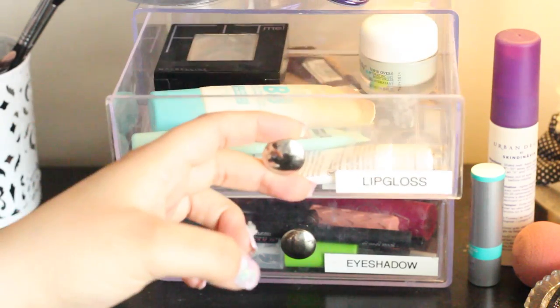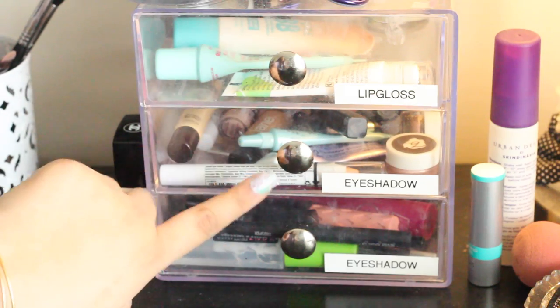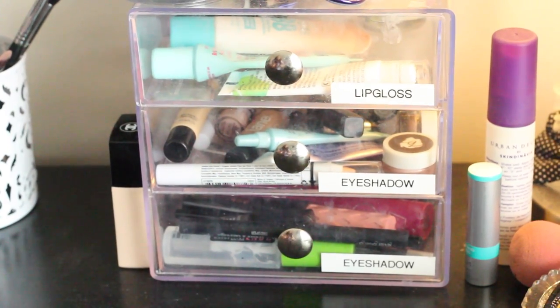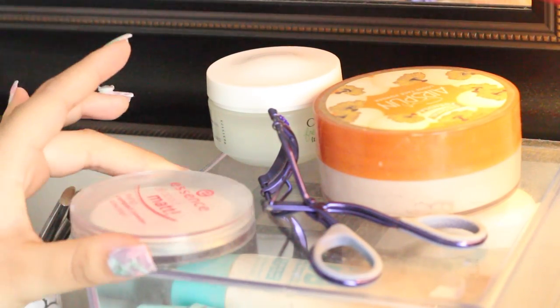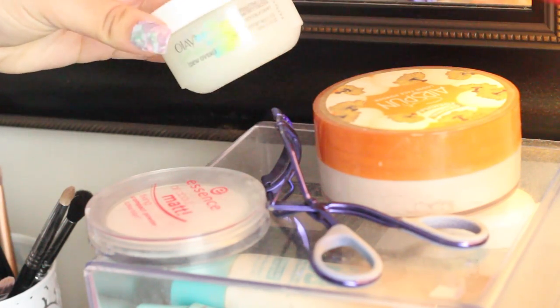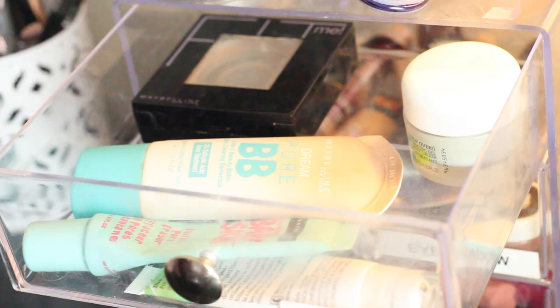Another tip I have is having one of these containers — this is where I keep all my everyday makeup. These are little drawer sets that I also got from the Container Store. You have all your everyday makeup easily accessible. Starting on the top I have an Essence powder that I love, my eyelash curler, some LA moisturizer, and an Airspun powder.